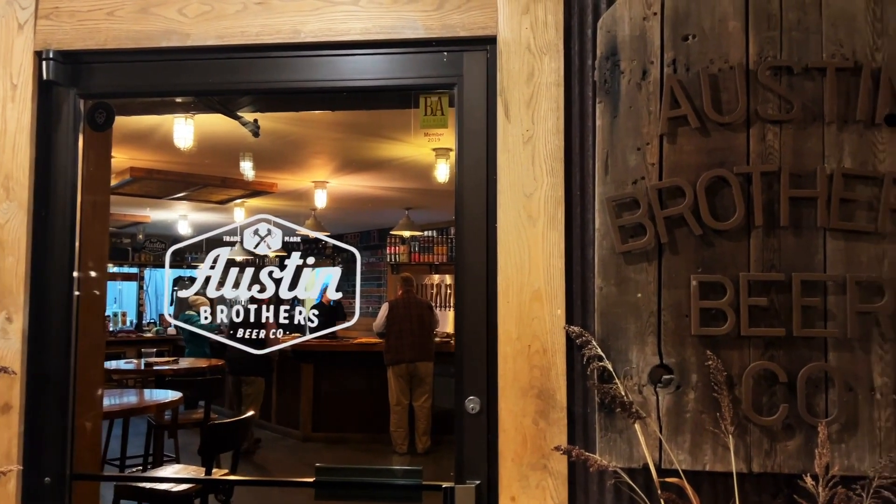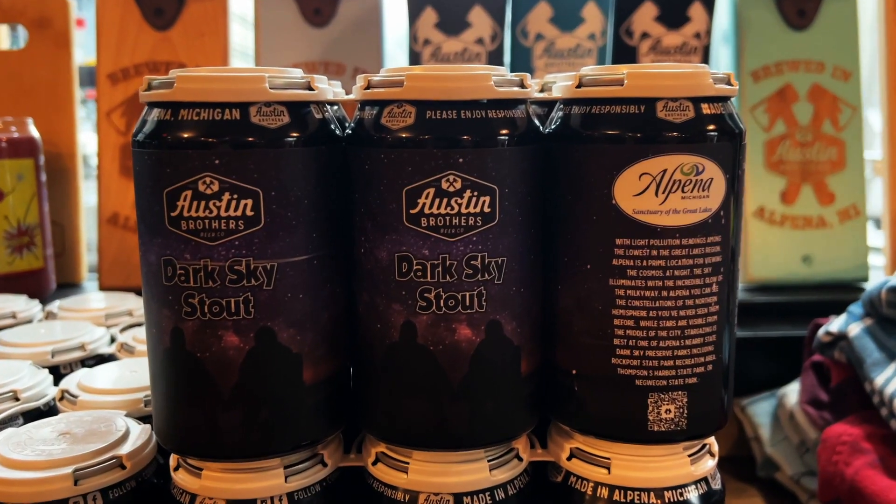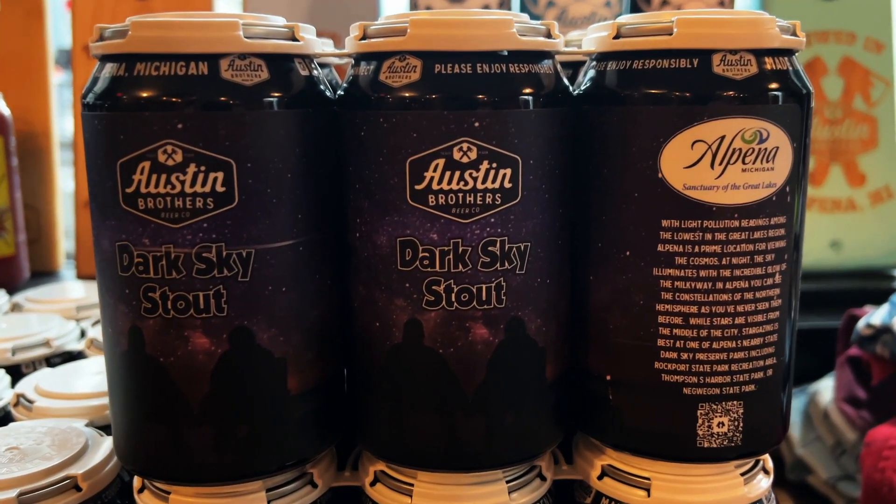I'm not much of a drinker, but we were invited to the Austin Brothers Beer Company for their launch of their new Dark Sky Stout. They even had these super fancy telescopes set up, and I was shocked at how much we could see on a clear night right from the middle of town.